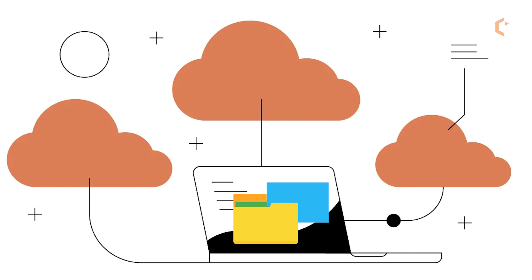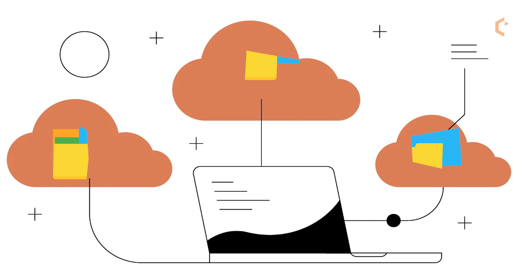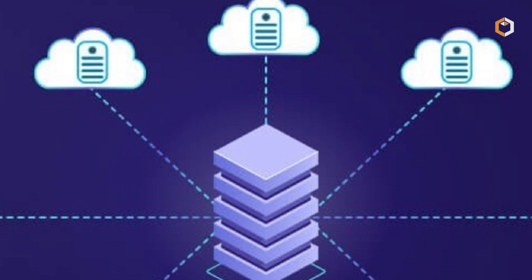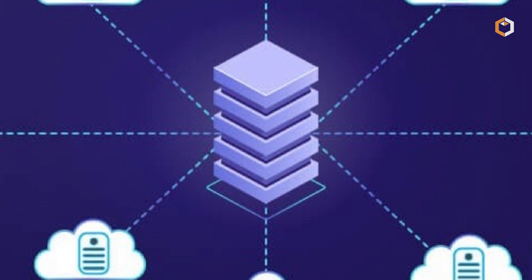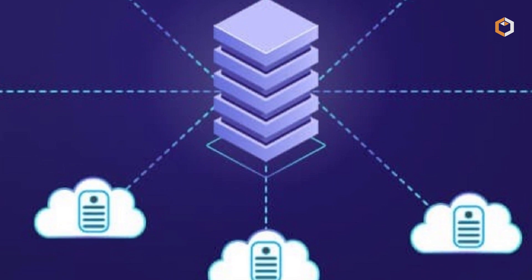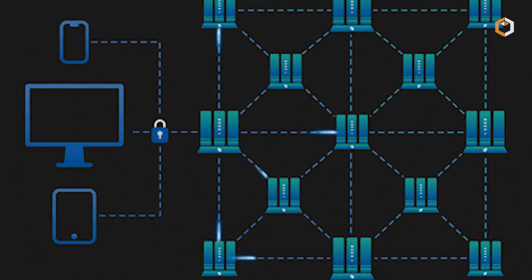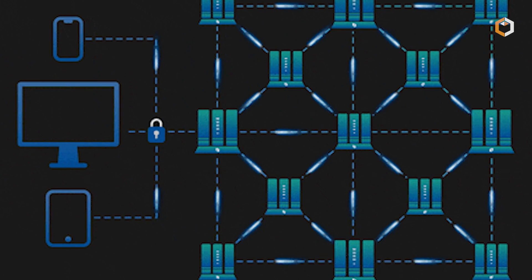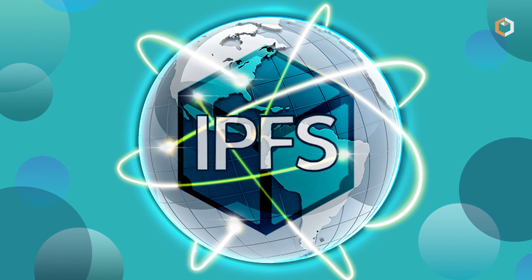Decentralized storage works by breaking up data into small pieces and distributing them across a network of nodes. Each node stores a small piece of the data, and the network as a whole is responsible for managing and organizing the data. When data is needed, the network retrieves it from the nodes and reassembles it for use.